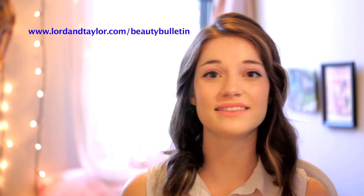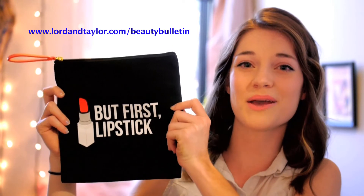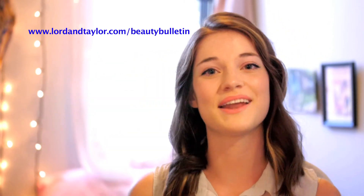So there you go. That's my easy, everyday beauty routine with all my favorite products from Lord & Taylor. If you want to shop any of these products, just click the link in the caption. And remember, if you spend $50, you get this adorable makeup bag with five deluxe samples. Thanks for watching and have fun creating your own Lord & Taylor look.